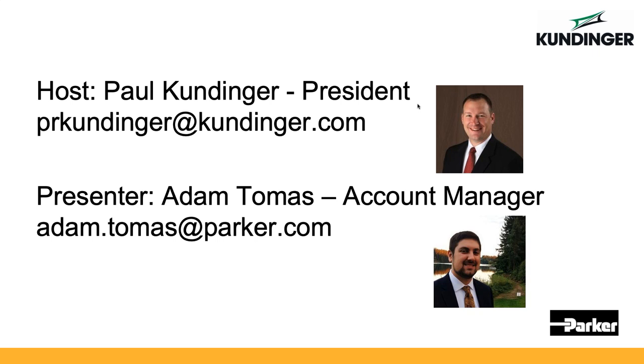We've placed everybody on mute, so if you have a question during the presentation, please use the chat feature in the GoToTraining control panel, which should be on the right side of your screen. We will be monitoring the chat and will answer your questions during the presentation. After the presentation, you can reach out to your Kundinger contacts via email at sales@kundinger.com or call our office at 1-800-242-4811.